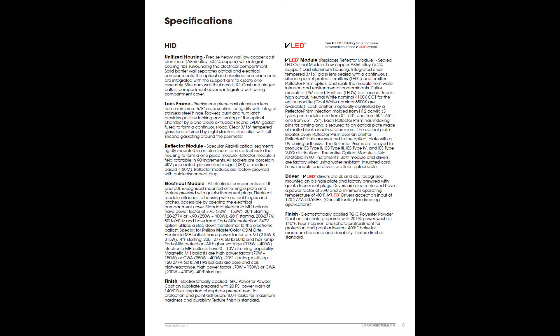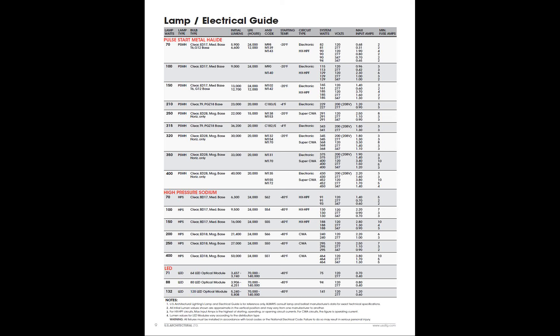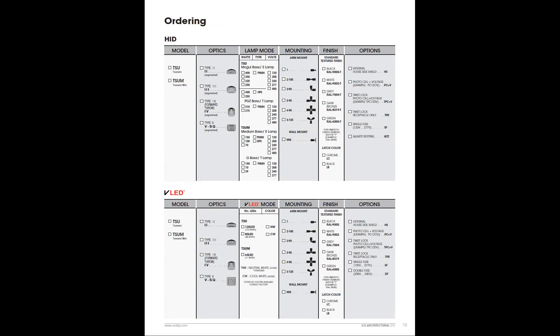Specifications for the luminaire cover both HID and VLED trim. For the VLED version, the VLED module and driver specification replaces the reflector and electrical module section of the HID spec — by blending the two, your specifier gets exactly what he needs. A comprehensive lamp electrical guide is included in the catalog. The HID and VLED luminaires are divided into two separate ordering logics simply for clarity — otherwise, consider this one full-blooded luminaire family that accommodates whatever lamp source is required.